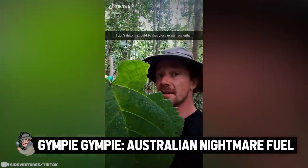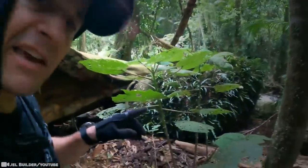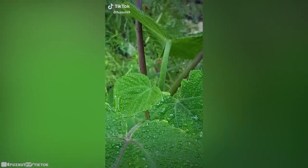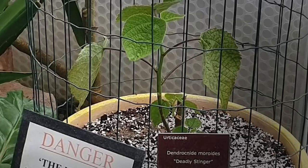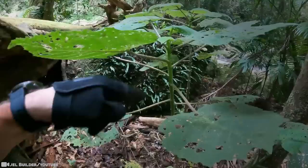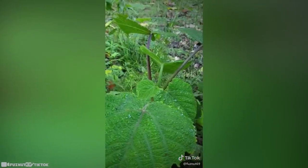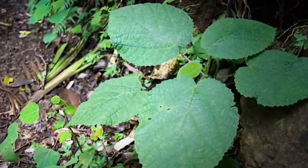Gimpy Gimpy: Australian Nightmare Fuel. Having been known to torture its victims for over a year if its stinging hairs are not removed from the skin, the Gimpy Gimpy's active compound, moroidin, is so persistent that it has that effect. According to experts, the first thing you'll feel is a really intense burning sensation that will grow over the next half hour, becoming more and more painful. Shortly after, you might get swelling under your armpits, and your joints may ache, which can be almost as painful as the original sting. In severe cases, this can lead to shock and ultimately death.